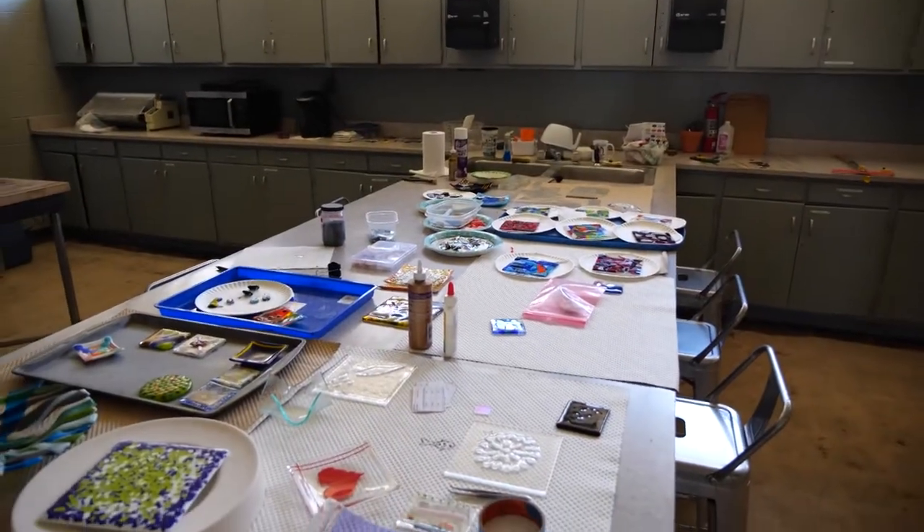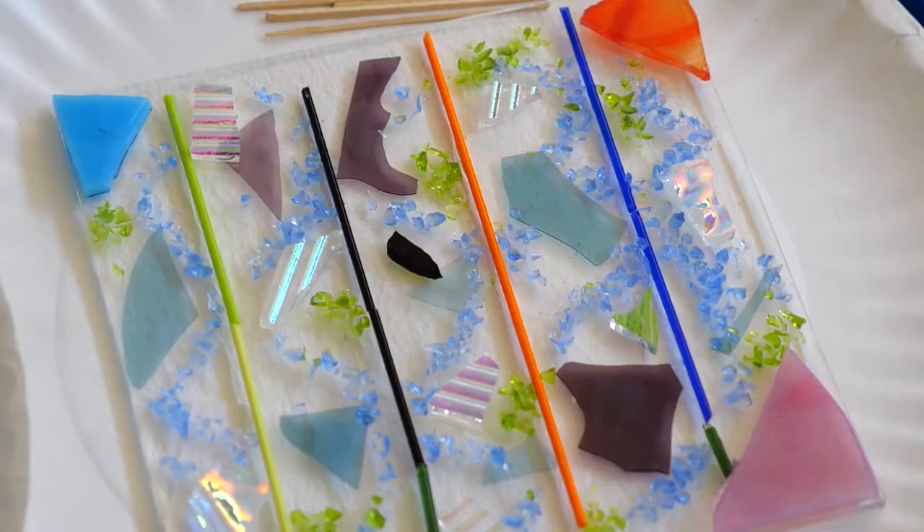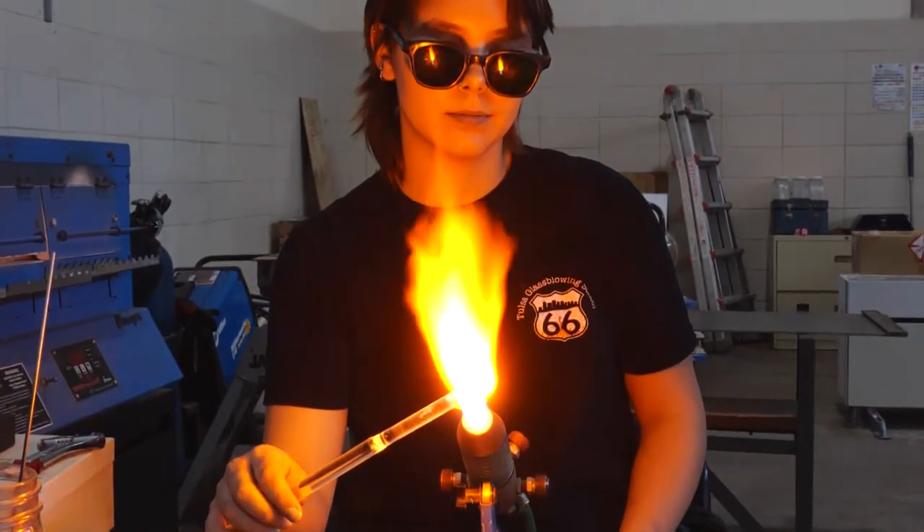We have the capability of doing kiln fire glass, having its own classroom. We have the capability of doing lamp working or torch work, where people are working with the torch and glass.